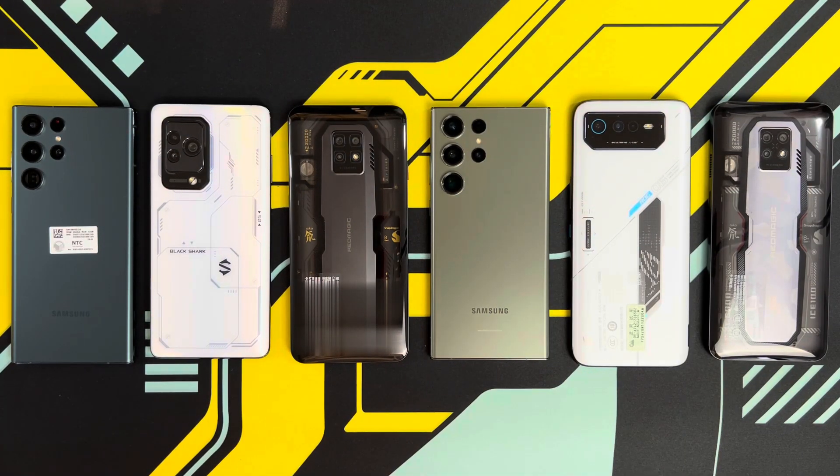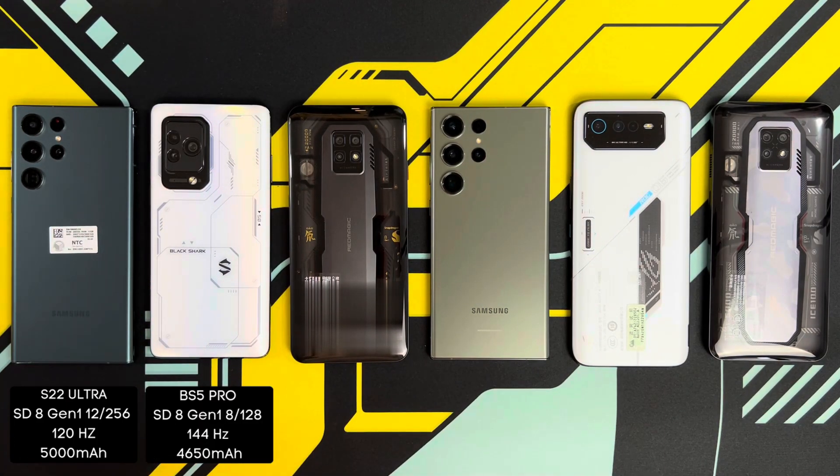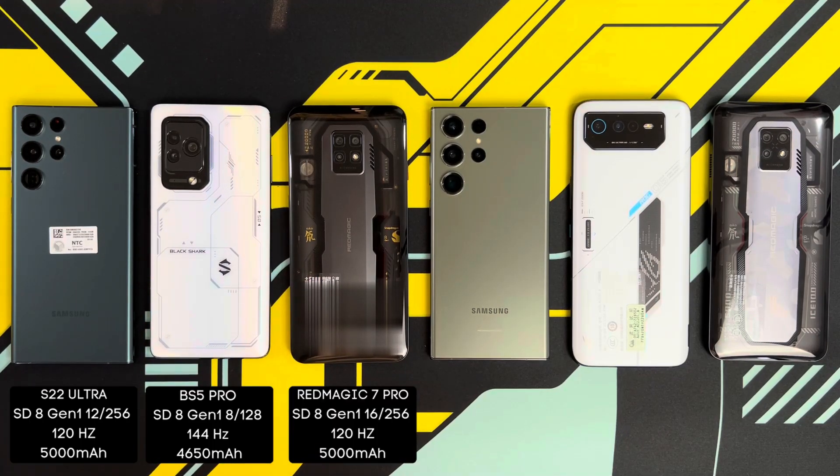Before I begin, here are some key specs for the phones. The S22 Ultra has the Snapdragon 8 Gen 1 chip, 12 GB of RAM and 256 GB of storage. The phone with the lowest RAM and storage here is the Black Shark 5 Pro — it only has 8 GB of RAM and 128 GB of storage. The phone with the most RAM here is the Red Magic 7 Pro; I've got the 16 GB of RAM version with 256 GB of storage.